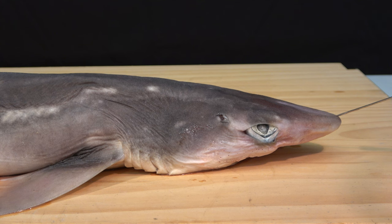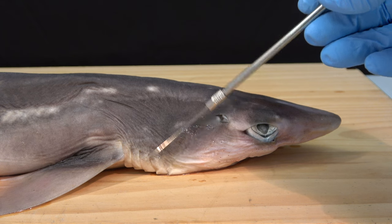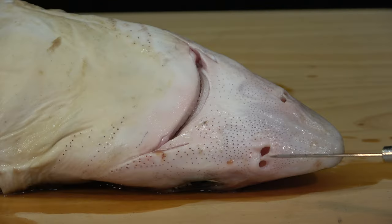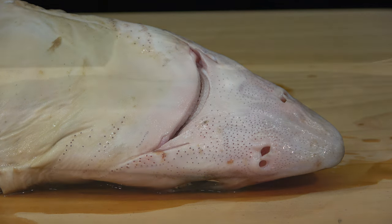In the head region, note the sensitive tapering rostrum, the eyes, and the spiracle that lies behind the eye and is the remnant of the first visceral pouch. There are five gill slits. On the ventral side there are paired nostrils, a mouth with modified denticles as teeth, and numerous small pores that are the electrosensory ampullae of Lorenzini.